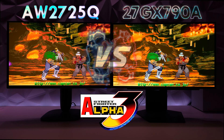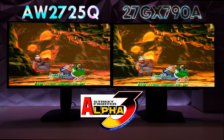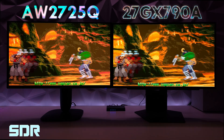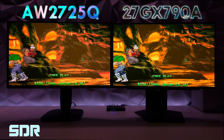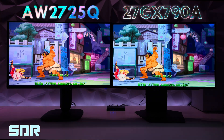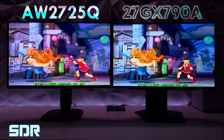Today I have the Alienware AW2725Q, that awesome 4K 27-inch QD OLED gaming monitor, versus the LG 27GX790A, which is a Quad HD 27-inch W OLED monitor. Today we're going to be tackling an SDR test to see if there's any brightness differences or that dreaded ABL, with Street Fighter Alpha 3.